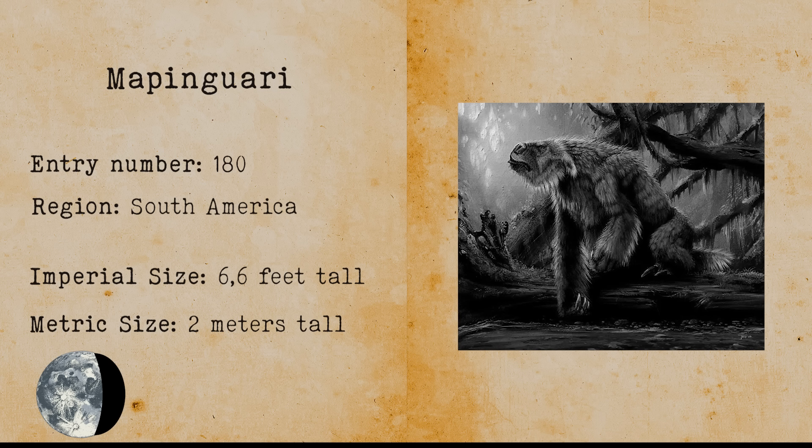Dog Boy. Dog Boy or the dog-faced man refers to the Russian man named Fedor Jeftichew. Jeftichew was a famous Russian sideshow performer who suffered from a medical condition called hypertrichosis. Hypertrichosis causes extreme growth of hair on the face and is often referred to as werewolf syndrome. Dog Boy is another entry where I can 100% confirm it is true.